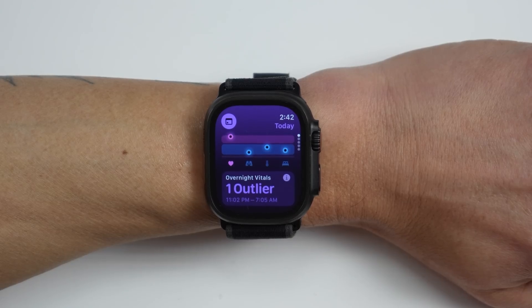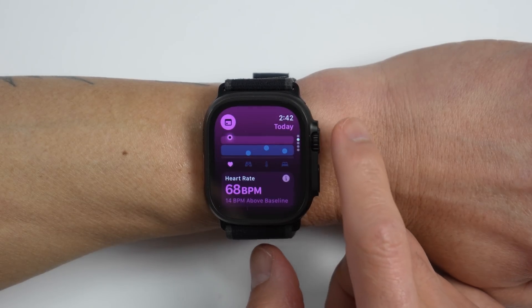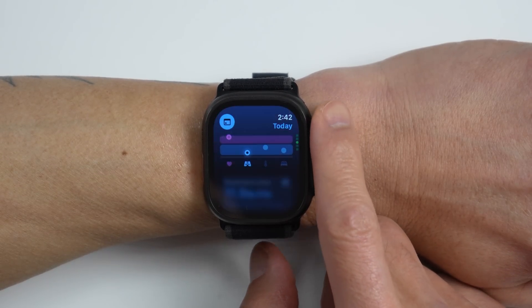The next morning I woke up feeling like hot garbage and thought I had just overdid it the day before. But the Vitals app also had something to say — it showed that my resting heart rate was way higher than normal, though the rest of my stats were within range.